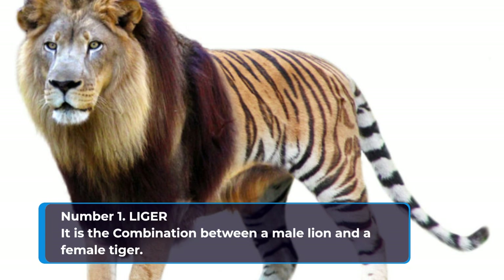Killer Bees. These creatures were accidentally created by scientists who were trying to increase honey production.